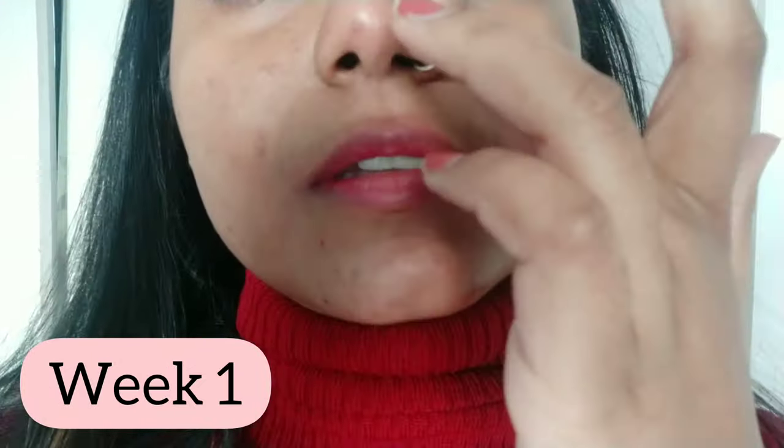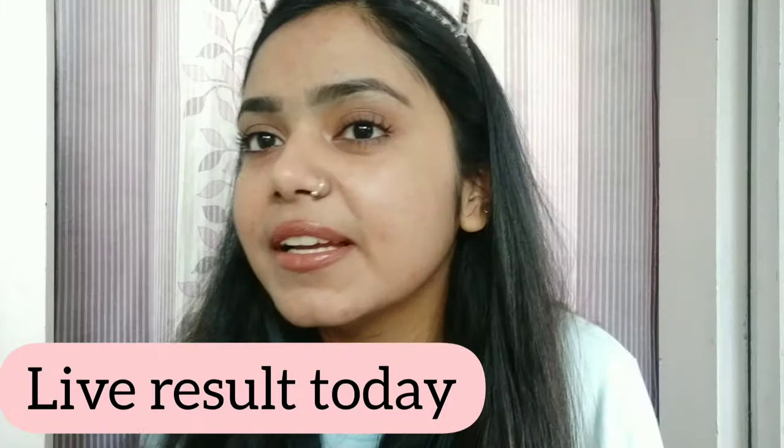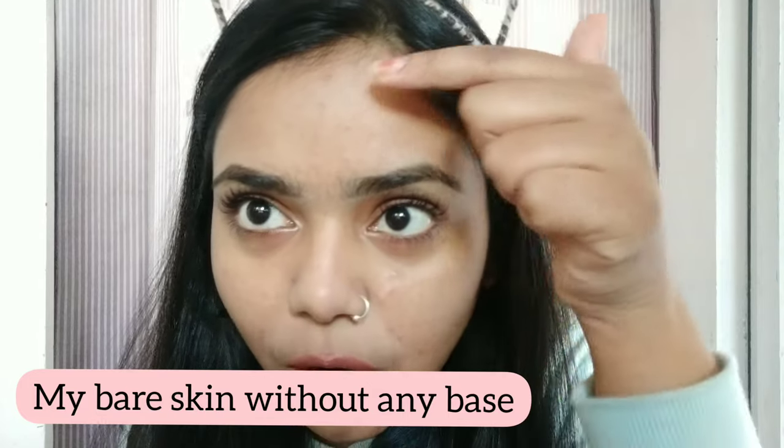Now I'll show you how my skin improved. This is day one when I started the serum — you can see active acne on my face, especially my forehead which is red. This is after 2 weeks — you can see the active acne has completely gone. I'll show you my forehead: active acne is gone, and you can still see some of my acne scars, but there is minimal scarring left because I was using the serum.